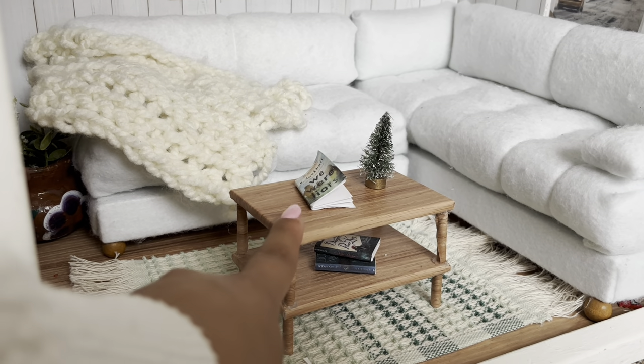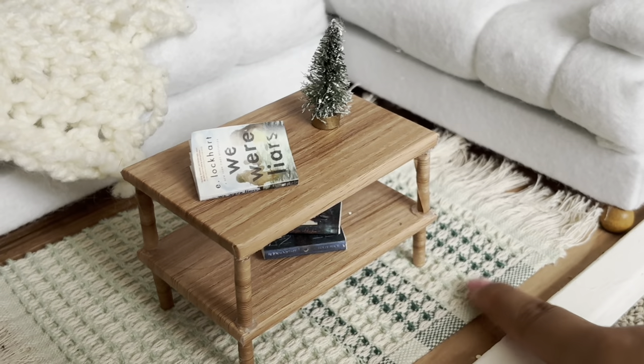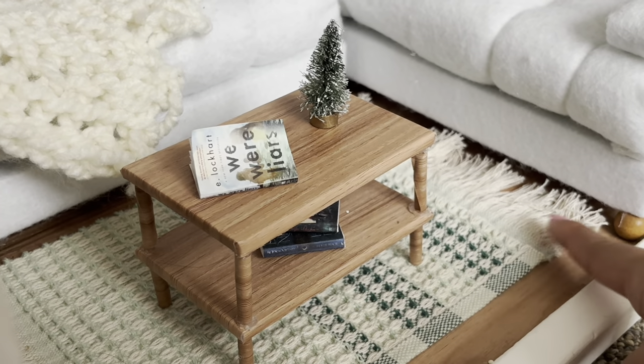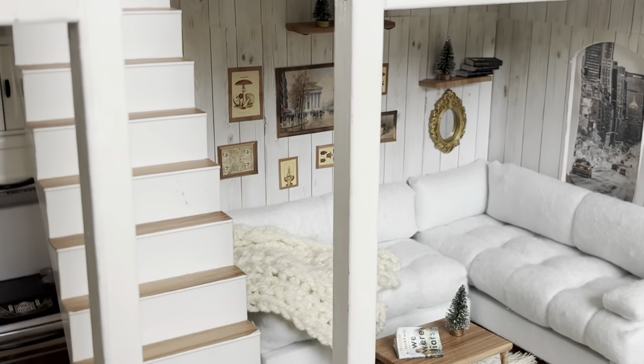This little table here is also so adorable — we put some little books and decorations on top. And this carpet down here is actually a dish towel from Target. I just love the little tassels. You guys can count how many times I say cute and adorable.